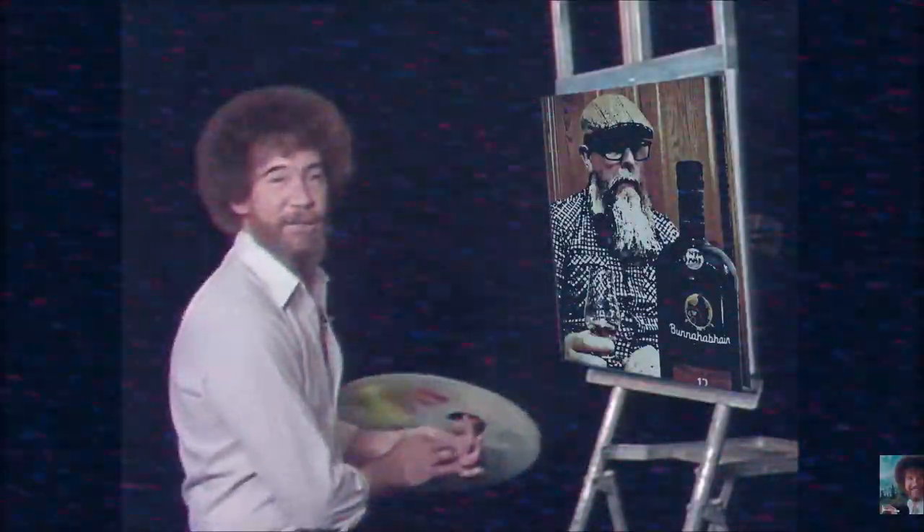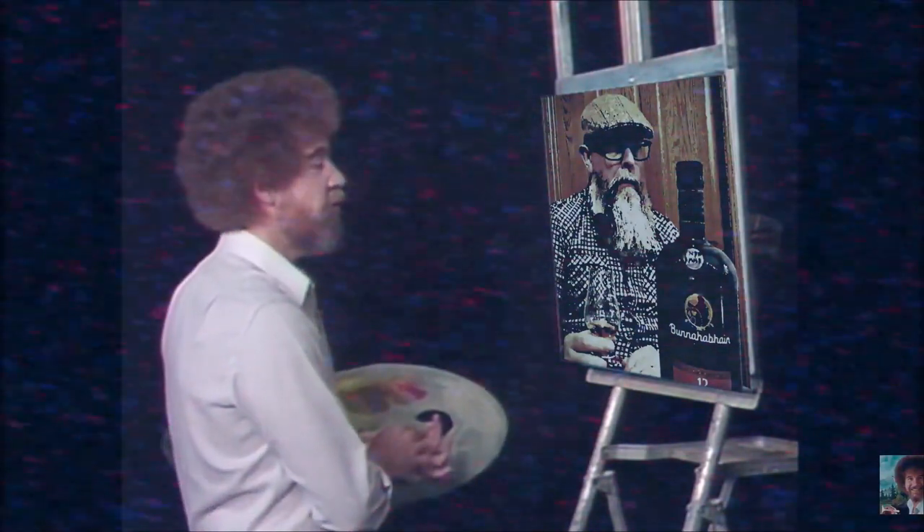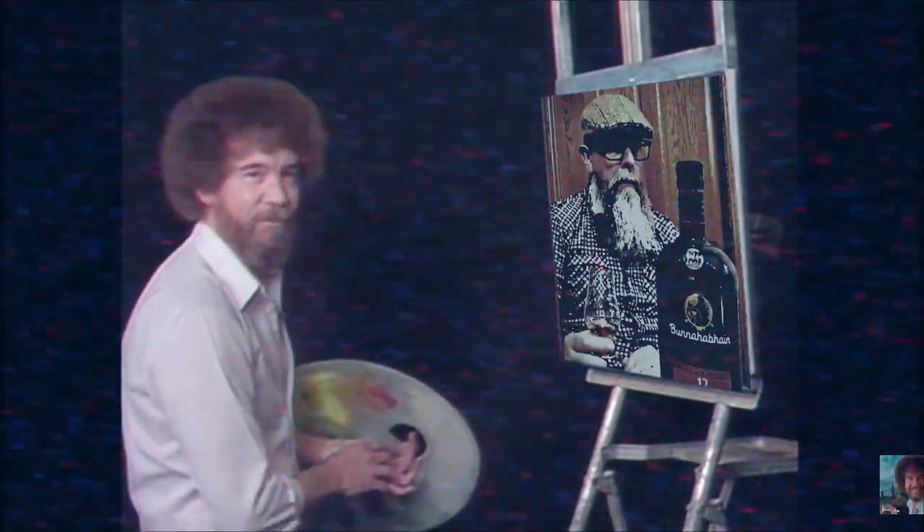We'll try to paint them for you or we'll surely find somebody who can. So on behalf of everybody here at the station, we'd like to wish each and every one of you happy painting. God bless. We'll see you next time. Bye-bye.